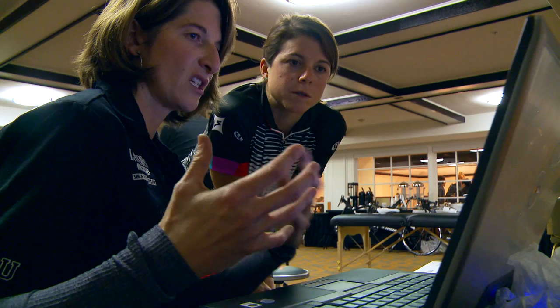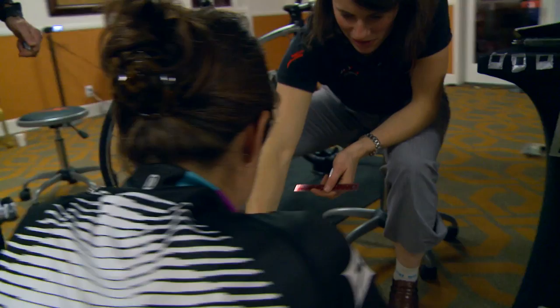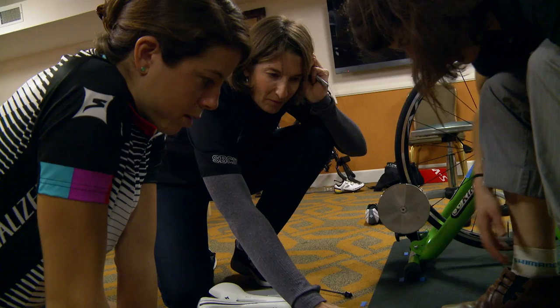We talked about her position and we knew we wouldn't make incredibly large changes — possibly small incremental changes that would just make her more comfortable. For me, one of the areas that I've struggled the most with — I think maybe because I've come later to the sport — is my saddle. I'm like the princess and the pea when it comes to the saddle.